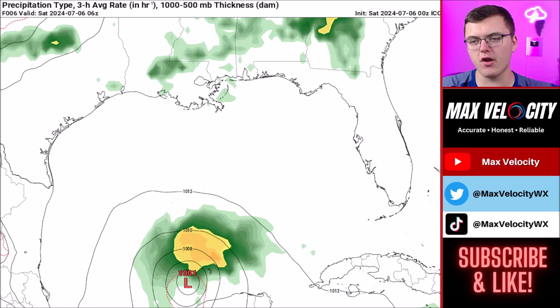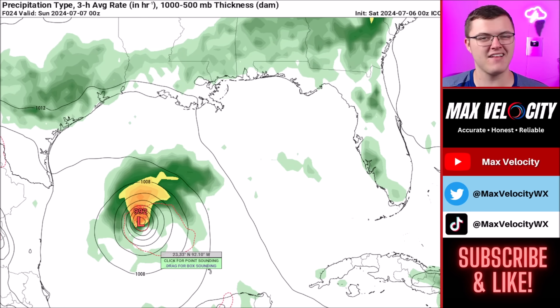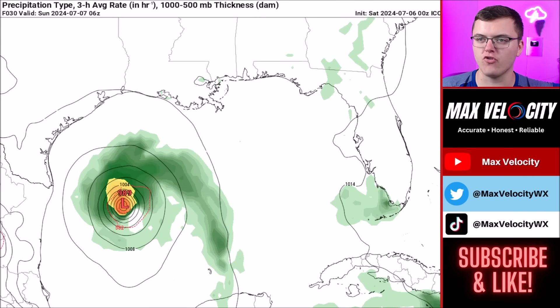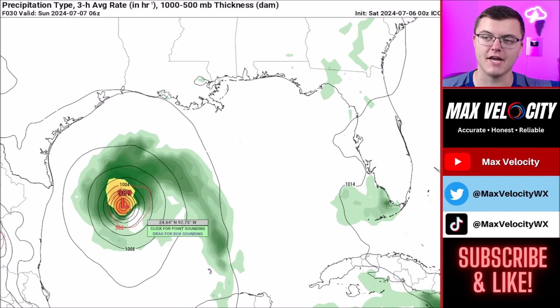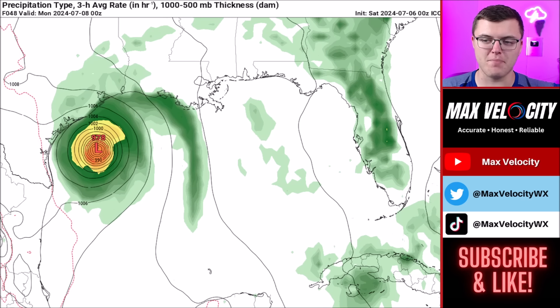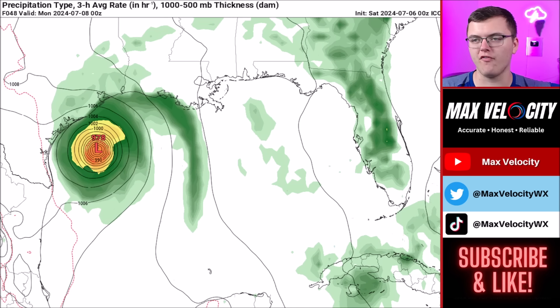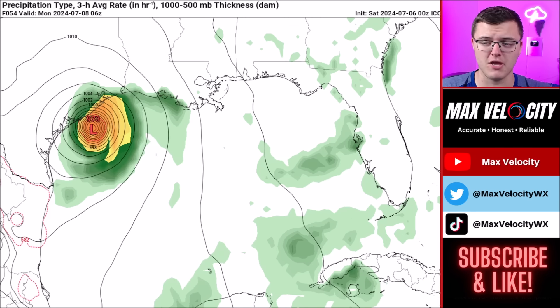Here are two different scenarios for Barrel over the next few days. The Icon model has this intensifying from about 1,000 millibars down to about 989 by late tonight. By tomorrow morning it starts to intensify a bit further just to the east of Brownsville, Texas. By Sunday night, outer bands could reach far southwestern Louisiana and southeastern Texas, with the potential for a couple or even a few tornadoes.